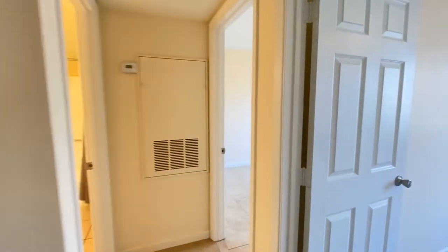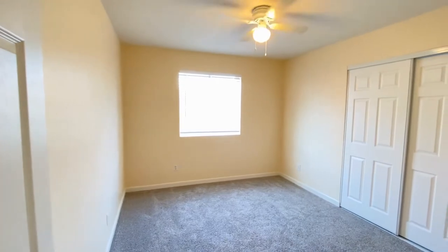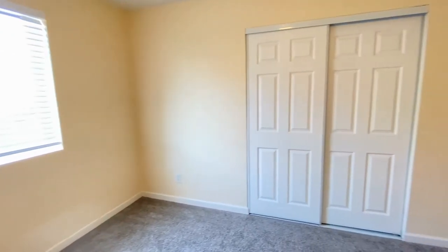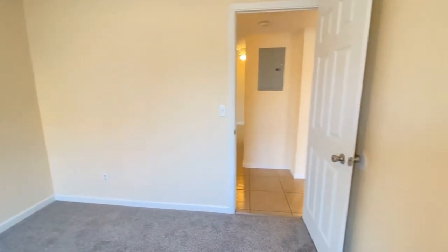We'll go to the right and it's bedroom number two. It has carpet, great paint, ceiling fan, plenty of natural light, very clean. Bedroom number two.